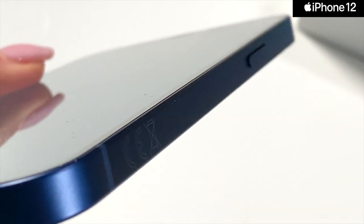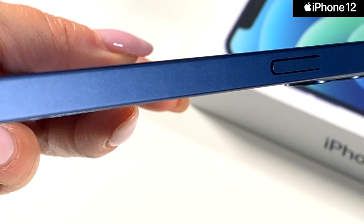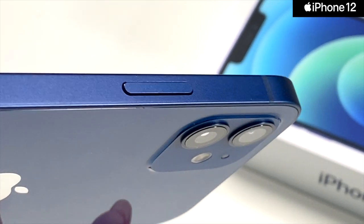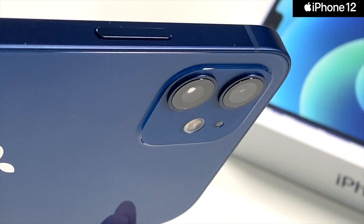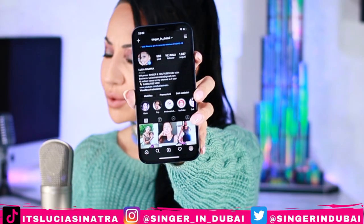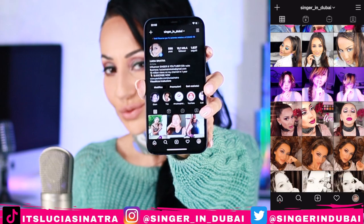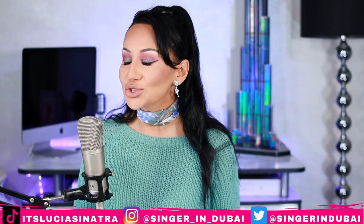I finally got in my hands this beautiful blue slate of aluminum and glass, so it's time to do the unboxing of the most incredible iPhone ever. Yes, it's true — we have a huge giveaway! If you want to win this iPhone, just remember to follow me on Instagram and check the rules under the picture.